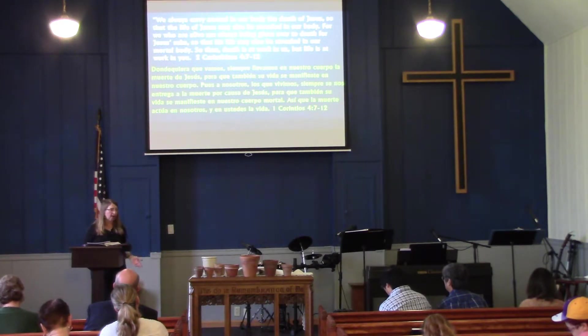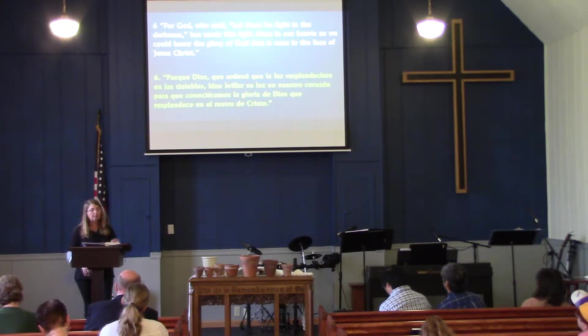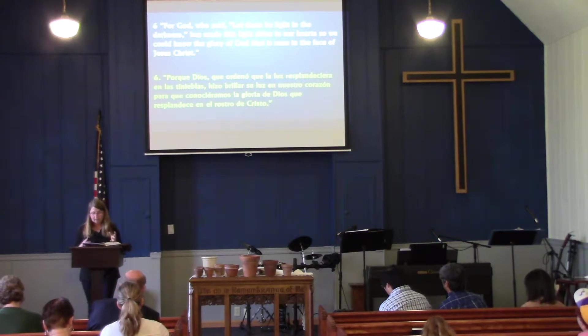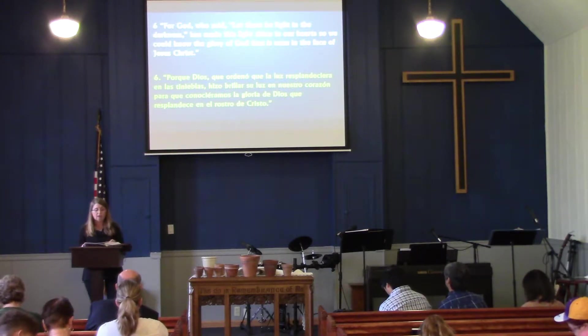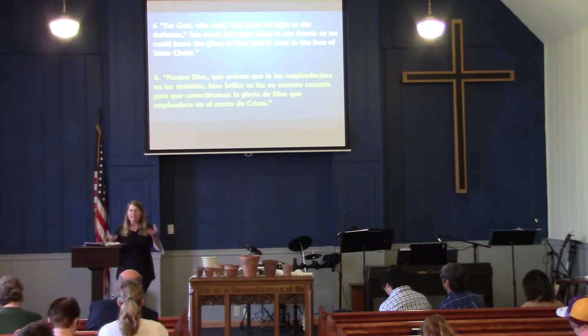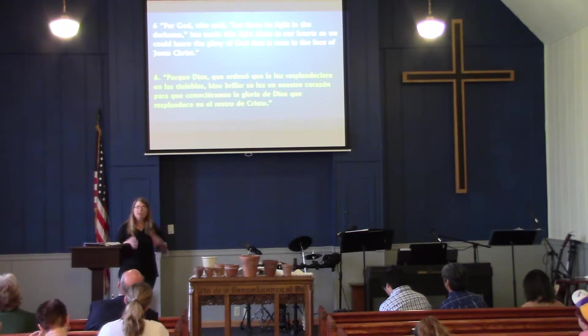Paul begins with 'but,' so we need to look back at verse 6: 'For God who said let there be light in the darkness has made this light shine in our hearts, so we could know the glory of God that is seen in the face of Jesus Christ.' God has made the light of Jesus Christ shine on our hearts so we can know God's love and glory - that same glory seen in the face of Jesus. As we talked about a few weeks ago, the face of Moses had a glow when he was with God in the tabernacle. That same light God wants to put inside of us - and that's his Holy Spirit.